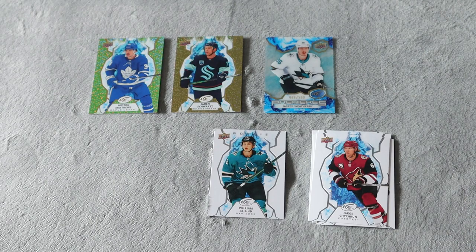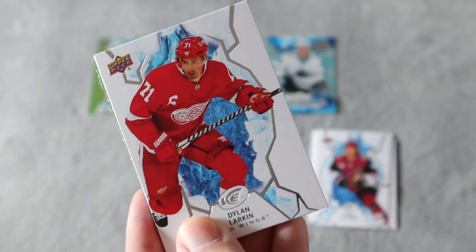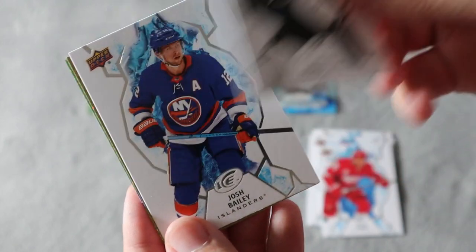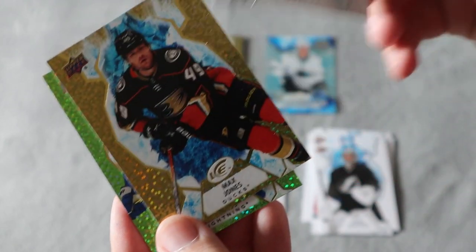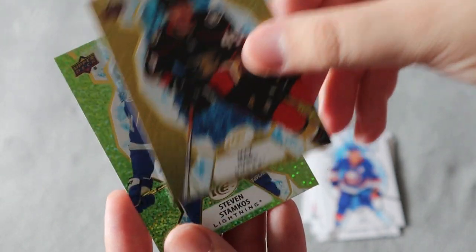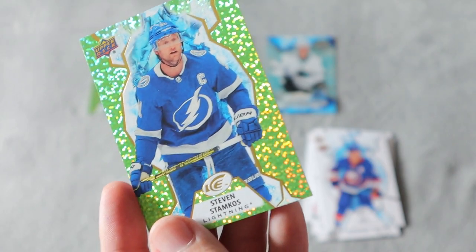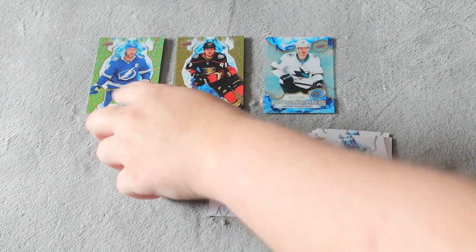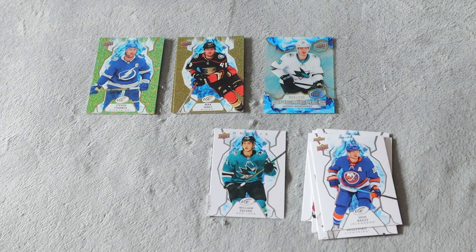Third pack — we have a Larkin base, Josh Bailey base, and a gold Max Jones, which is really cool. We also have a green Steven Stamkos, which is a really nice one to add to my personal collection. Both the gold and the green are really nice additions.